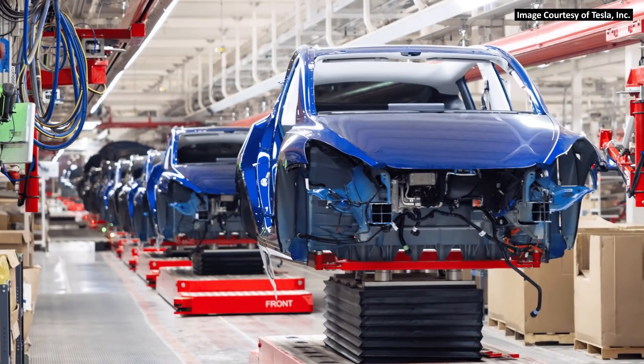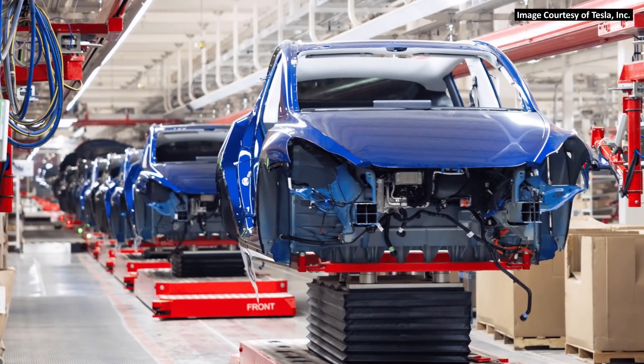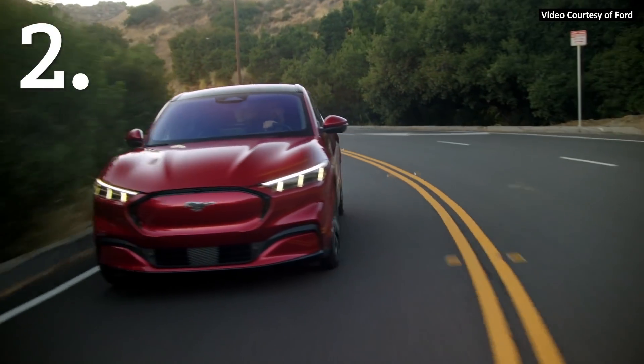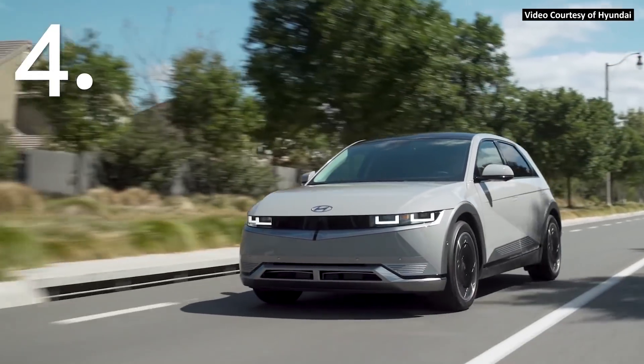With Gigafactory Texas about to officially open and start producing the Tesla Model Y 2.0, I expect it's very likely that the Tesla Model Y could become the best selling vehicle overall — not just electric vehicle — in California for 2022. With that, let's dive into the seven categories of comparison and compare the Tesla Model Y to the VW ID.4, the Ford Mustang Mach-E, the Kia EV6, and also the Hyundai Ioniq 5.